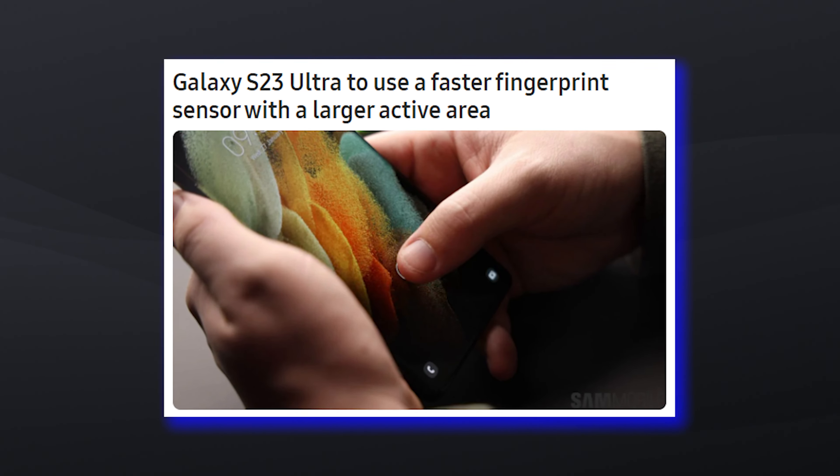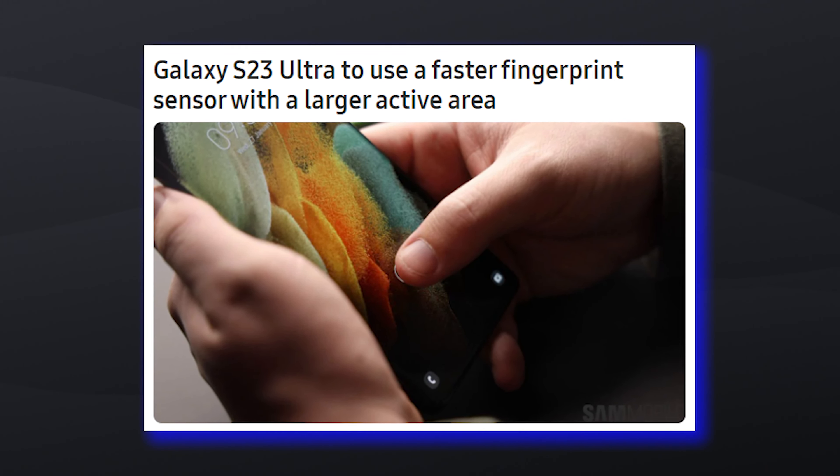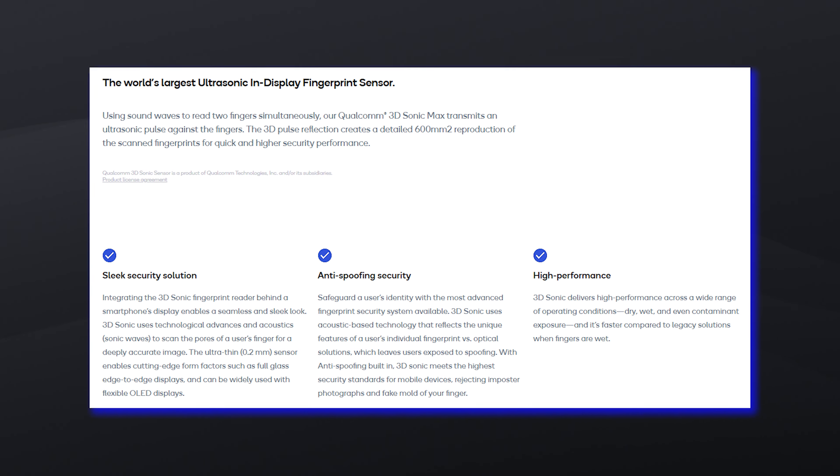The new rumor states that Samsung's upcoming Galaxy S23 Ultra will use Qualcomm's 3D Sonic Max fingerprint sensor. The sensor is already out and has been used by a couple of Vivo devices, including the X80 Pro.